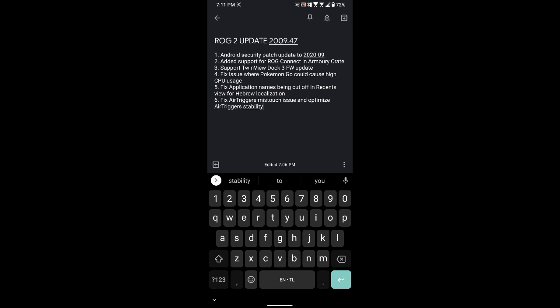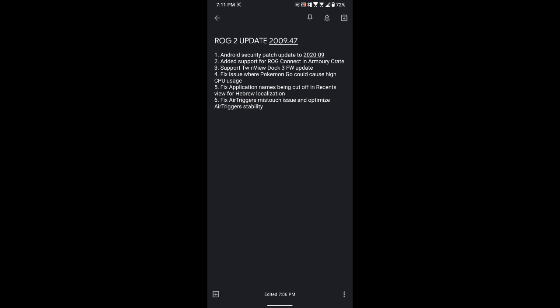For the change log, you get an Android security patch update for September 2020, added support for ROG Connect in Armory Crate, support twin view dock 3 firmware update, then fix issue where Pokemon Go could cause high CPU usage, fix application names being cut off in recent view for Hebrew, and fix air triggers mistouch issue.